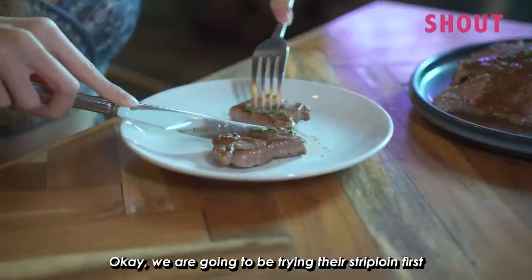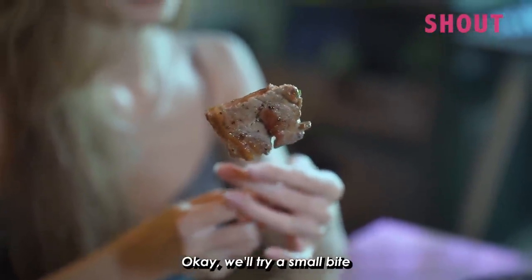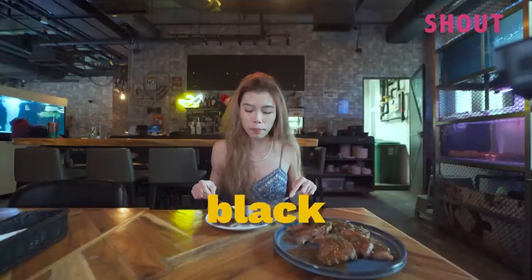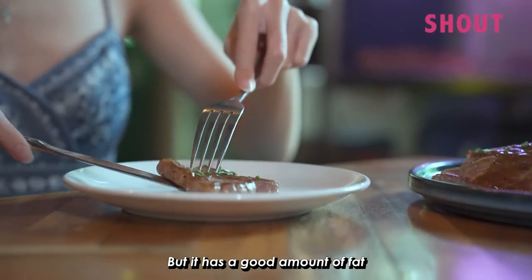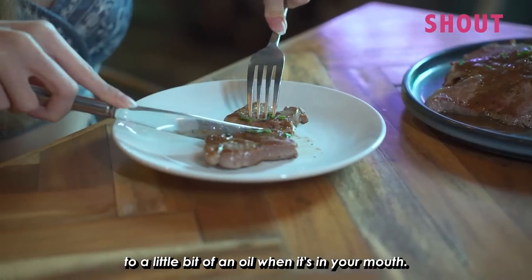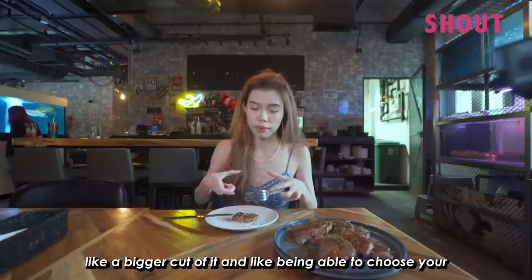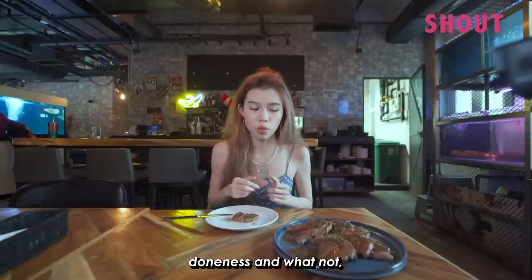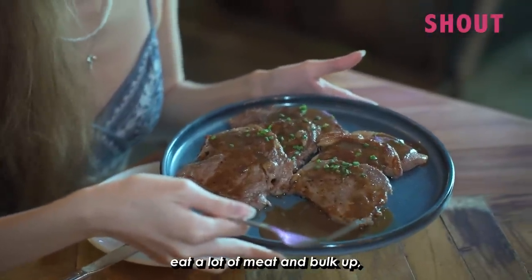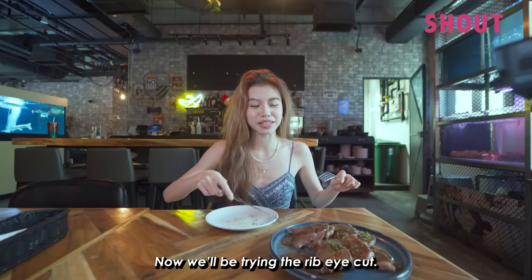We're going to be trying their strip loin first. The doneness looks to me about medium. Super fatty, buttery, black pepper sauce, and it has a good amount of fat that's rendered down into a little bit of an oil when it's in your mouth. Pretty good steak. If you're looking for a bigger cut and the ability to choose your doneness, you're not going to get that here. But if you're just looking to eat a lot of meat and bulk up, this is definitely a good place to come.